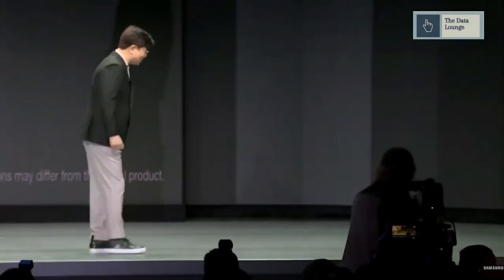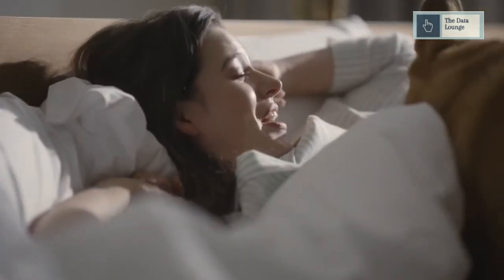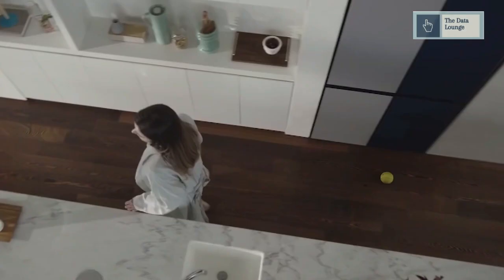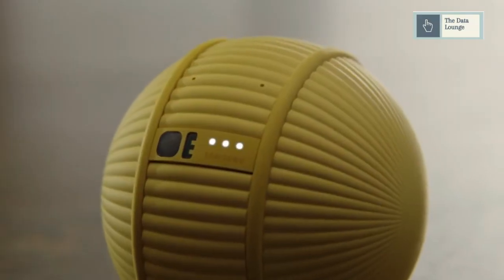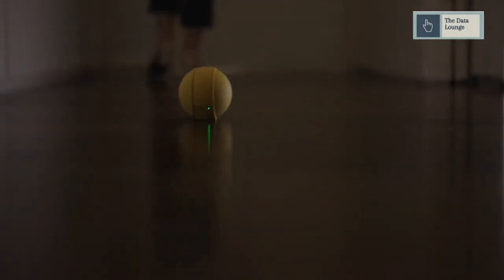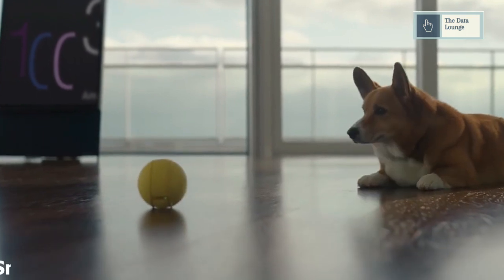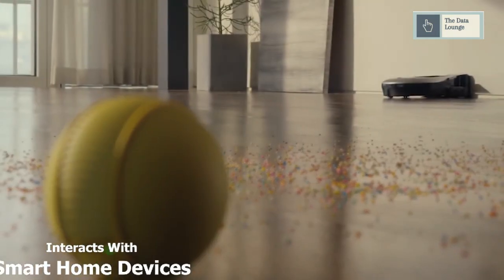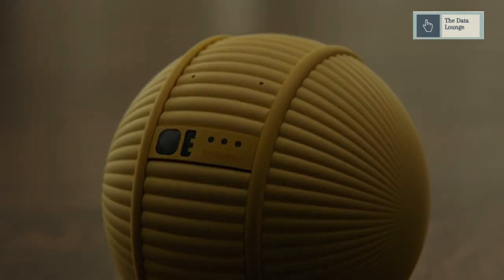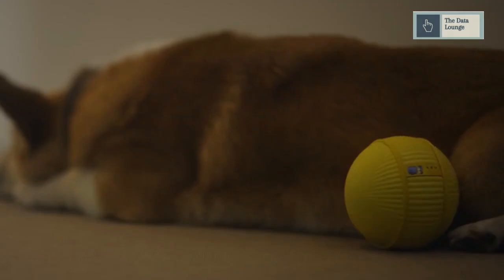Samsung has unveiled a new life companion robot, the Ballie, at CES 2020. The robot is a rolling ball designed to help around your home while also understanding you, supporting you, and reacting to your needs. It has a camera on top to navigate around the home and utilizes on-device AI to perform tasks including home security and fitness monitoring. Ballie not only interacts with humans and pets, but also interacts with various smart home devices. The Ballie is still very much a concept and there is no word on when it will be available to the masses.